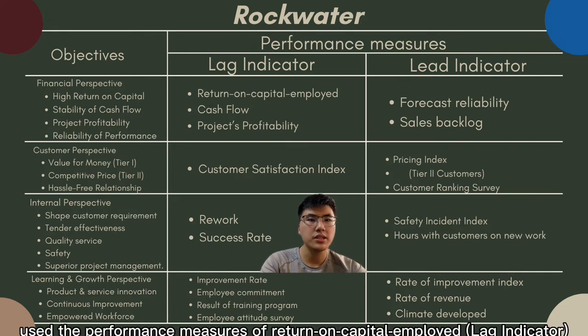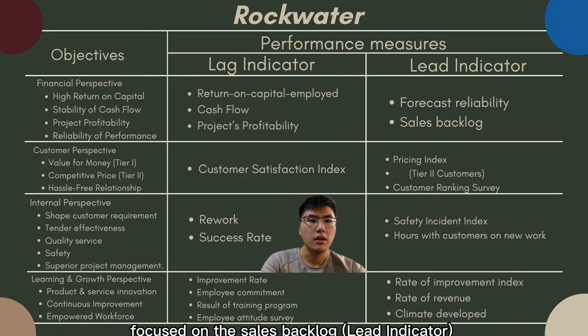Rockwater uses the performance measures of return on capital employed and cash flow to reflect short-term results. They focus on sales backlog and use project profitability as a measure to manage the basic unit for planning and controlling.